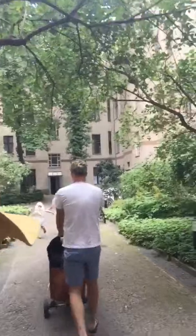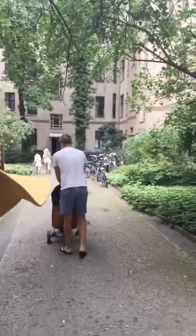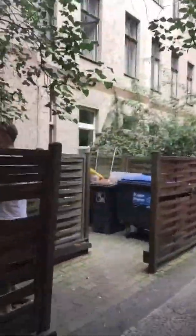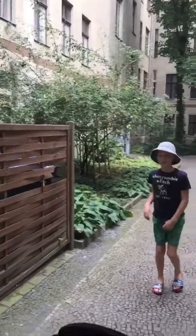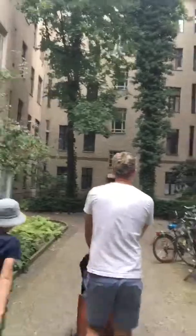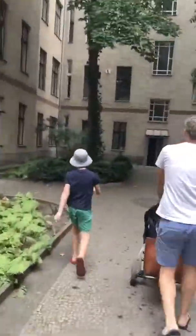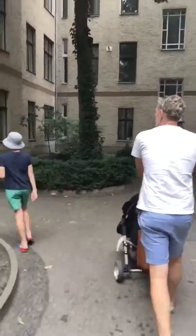Trying to go up tons of stairs — not that many stairs this time, is it Lolo? We just had Five Guys for lunch, best burgers ever. And this over here is the stairs up to our apartment.